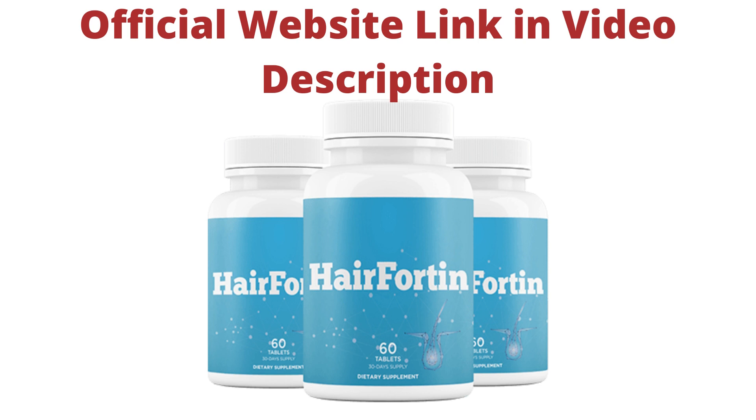I wanted to make this video to clarify all doubts about Hair Fortin and also to alert you to buy only on the official website. Also, remember to make the right use of it for the best results. And if you have any questions, you can leave a comment below and I will answer you.